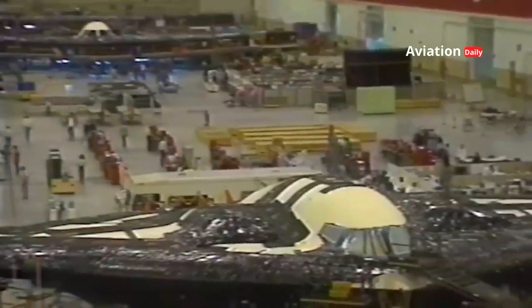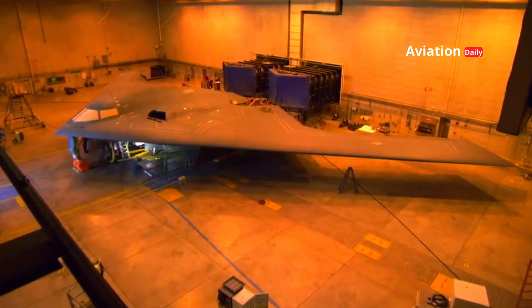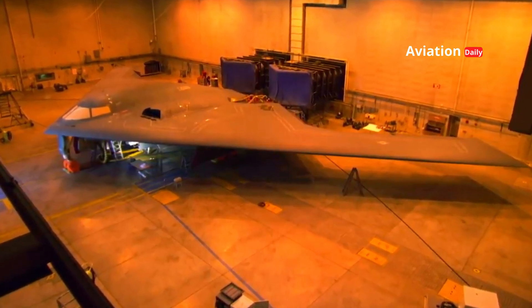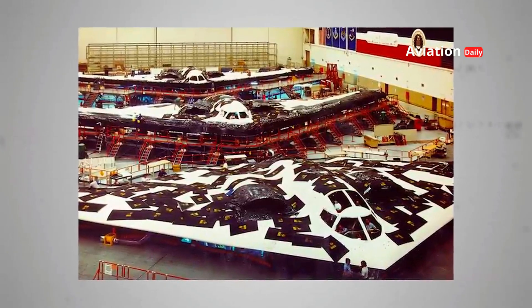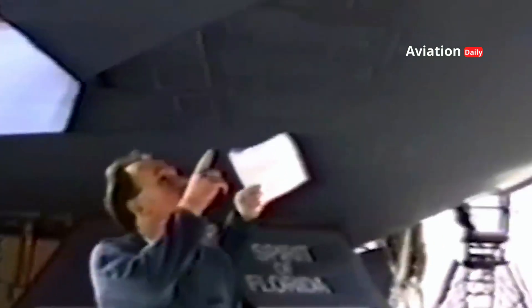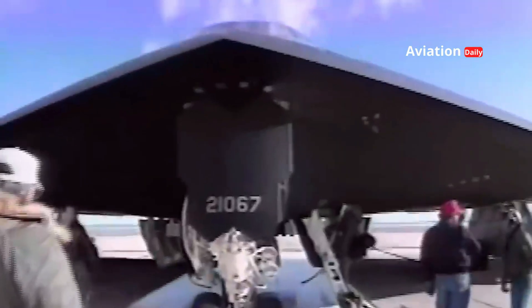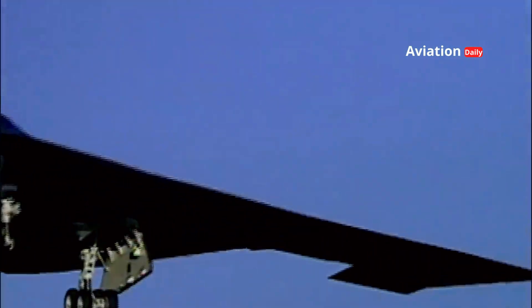In 1981, Northrop Grumman received a contract to develop a stealth strategic bomber, which would become the B-2 Spirit. The development was kept a closely guarded secret, and the project was known as the Advanced Technology Bomber. The B-2's unique flying wing design was the result of extensive research into aerodynamic principles and radar technology. The B-2 cost more than $44.75 billion to develop and produce for 21 aircraft, making it one of the most expensive aircraft ever built.